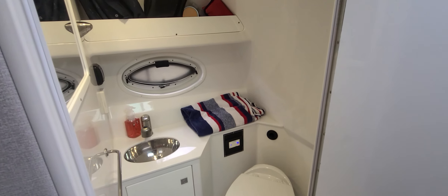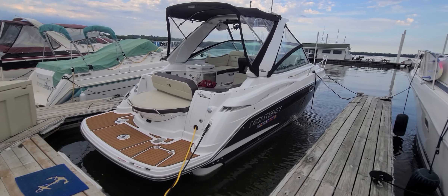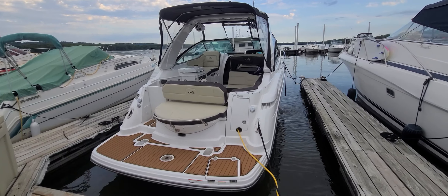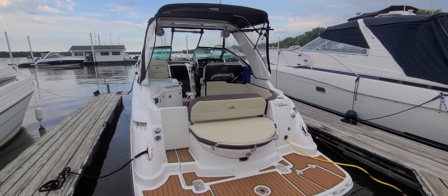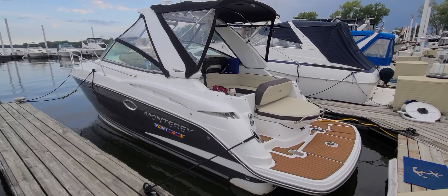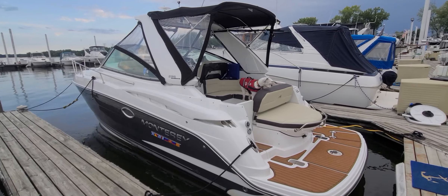That's a quick video walk-around of this beautiful Monterey 295 Sport Yacht — a boat I can confidently say should impress inside and out, feature for feature. It has everything one could ask for: air, heat, generator, windlass, bow thruster, full canvas enclosure, upgraded sound, sea deck flooring, ski pylon, cockpit refrigerator — the list goes on and on. This particular boat also comes with a triple-axle trailer, which is an awesome setup. I'm Zach Pater here at River Valley Marine, River Valley Power & Sport in Red Wing, Minnesota — thanks for taking the time to view our video!